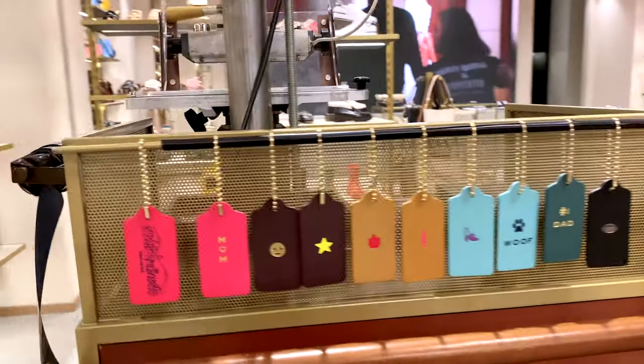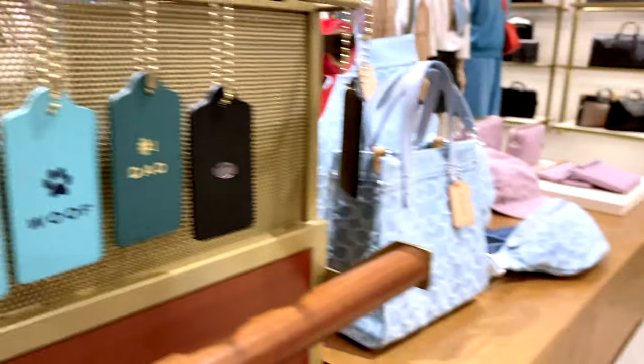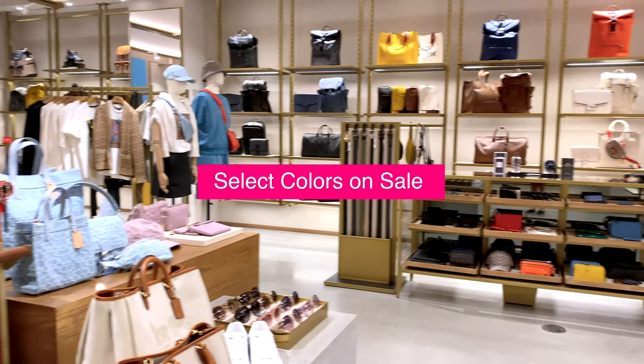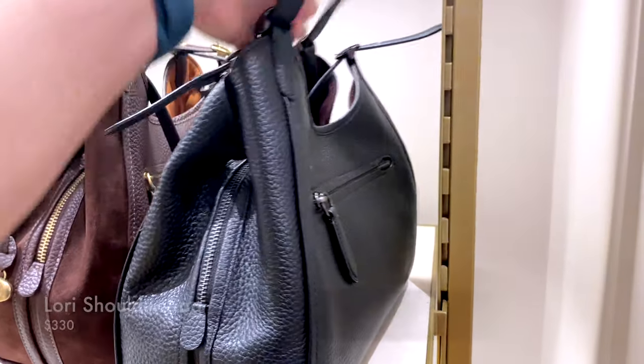So I haven't been to the Coach Boutique in a couple months, so I thought I'd check it out and see what they have in store. I know they have a sale on right now, so some of the classic handbags from last season, especially the select colors for the winter season, are now on sale.